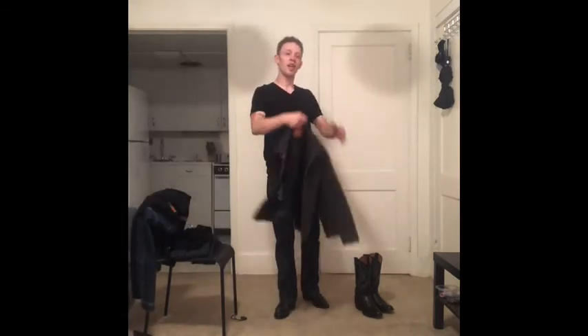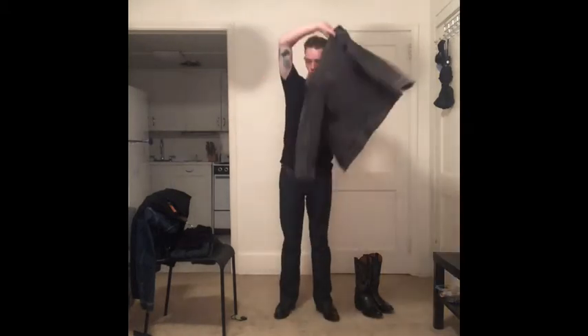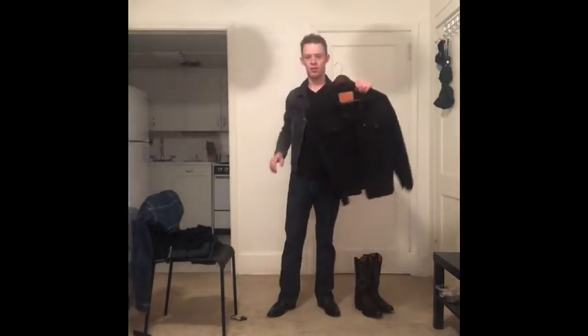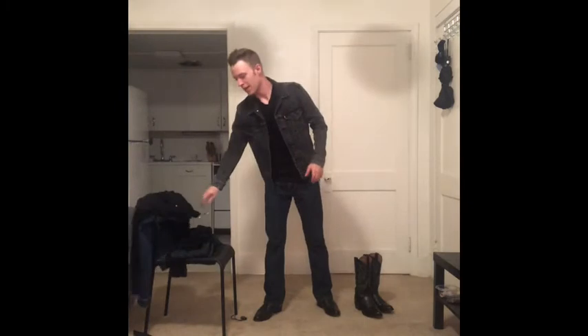For jackets, whenever I need to wear one I'll go for a Levi's denim jacket — their trucker jackets. I have a couple different colors: a gray one that I'm really liking lately, a black one, and a blue one. Depending on my mood, that determines which color jacket I wear.